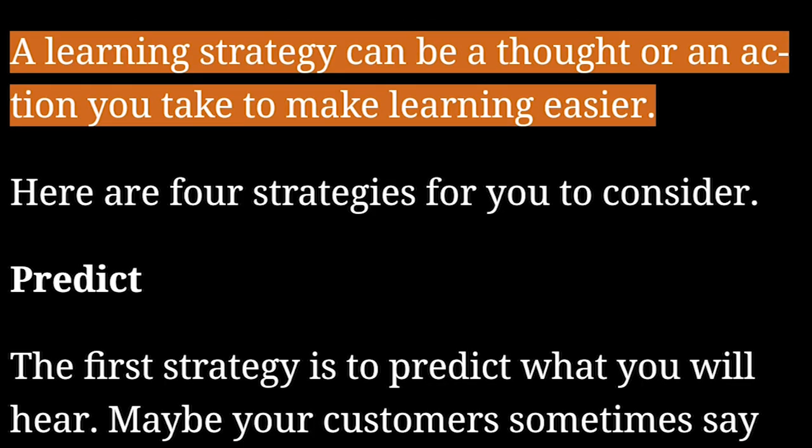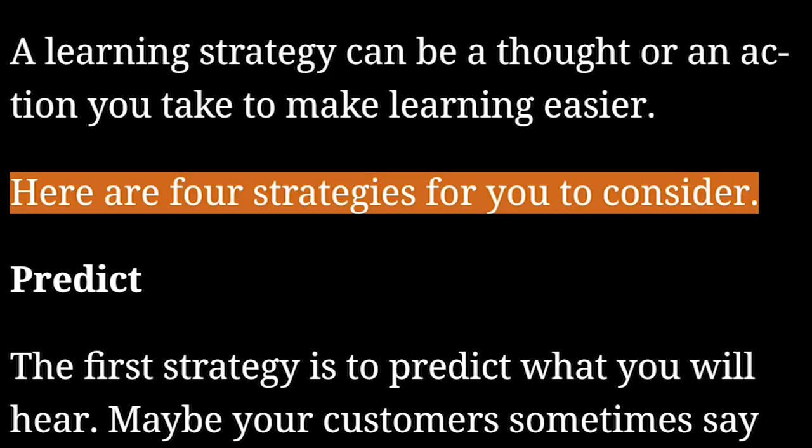So today, we will suggest some simple learning strategies to improve your ability to listen and carry on conversations. A learning strategy can be a thought or an action you take to make learning easier. Here are four strategies for you to consider.